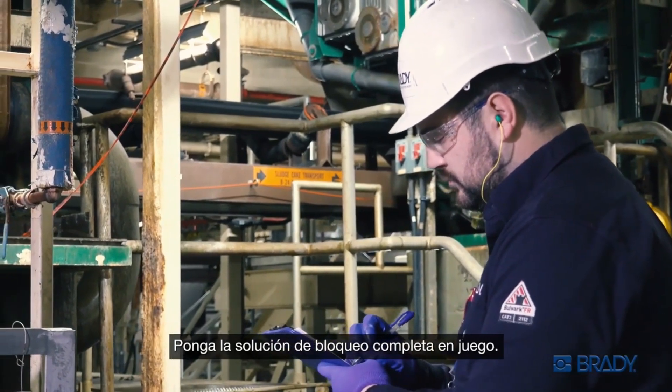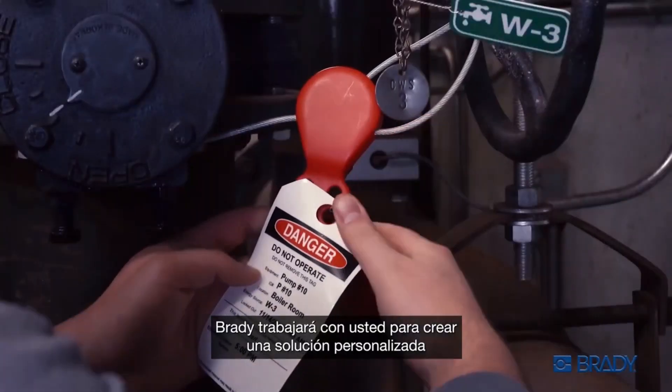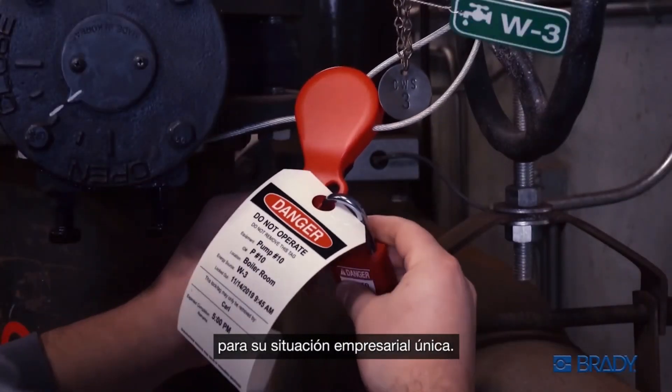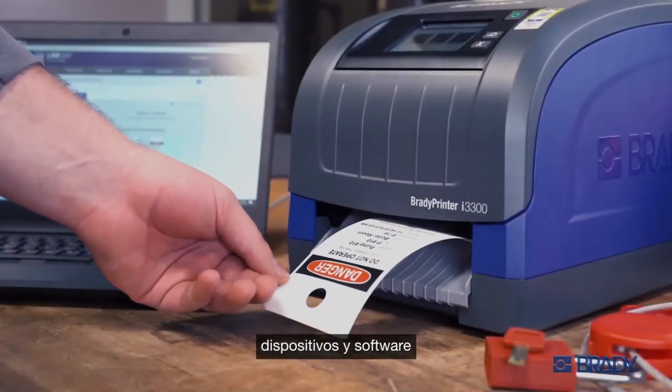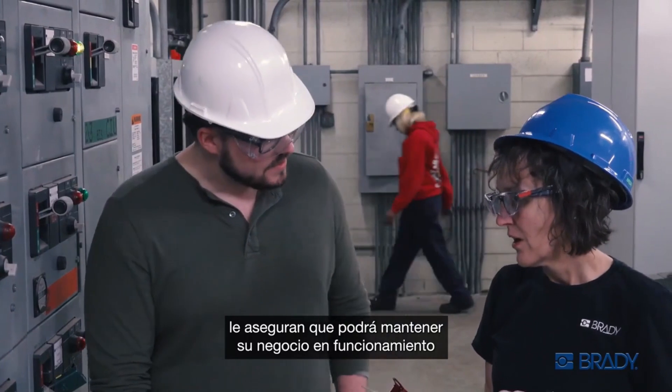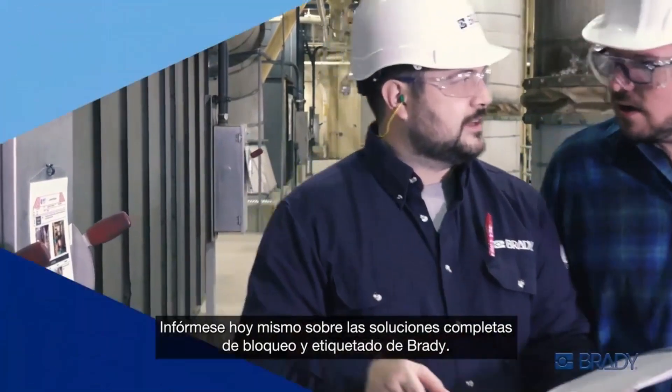Put the complete lockout solution in play every step of the way. Brady will work with you to create a custom solution for your unique business situation. Our services, devices, and software will ensure you keep your business humming every single day. Find out more about Brady's complete lockout tagout solutions today.